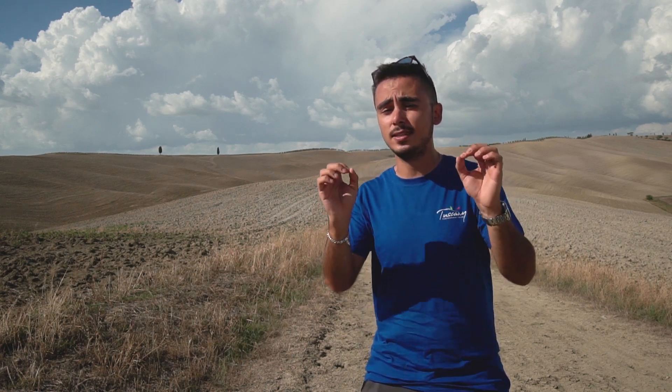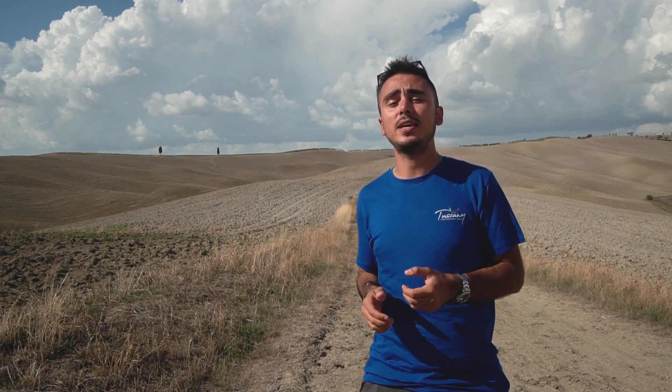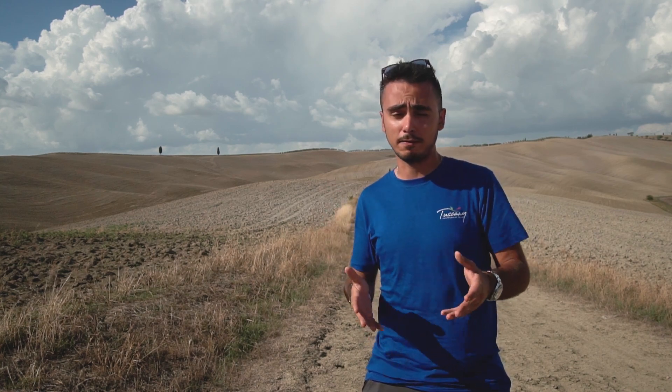Hello guys and welcome back to a new episode of Shooting Tuscany. This time I found myself in one of the most popular locations for photography, which is called I Cipressini di San Quirico d'Orcia. This is what I like to call the photographer's playground, and soon enough you will understand why — there are virtually endless compositions you can take, so in this video we're going to see a few of the classic ones.